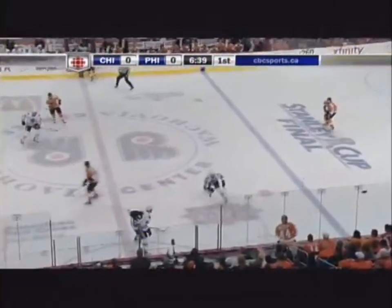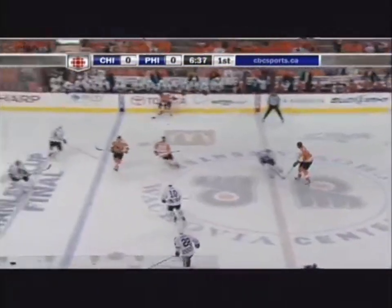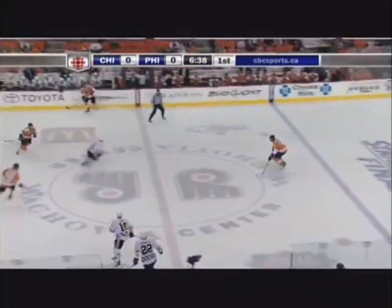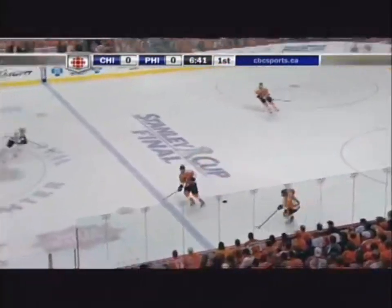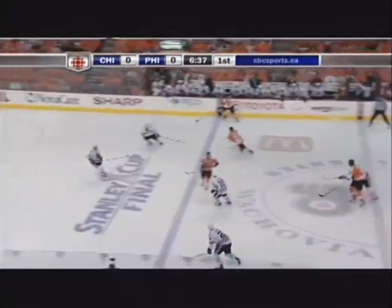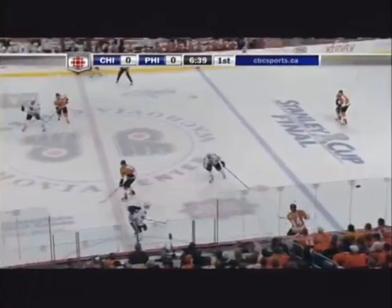This here is a great example of problem solving with puck support. As you can see, the Philadelphia player at the bottom of the screen kind of runs into a little bit of a jam being angled off. The Philly player at the top of the screen does a fantastic job of staying open in a low-contested area, which allows him to make the play for an easy zone entry.